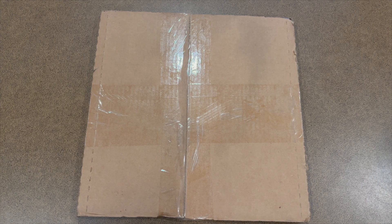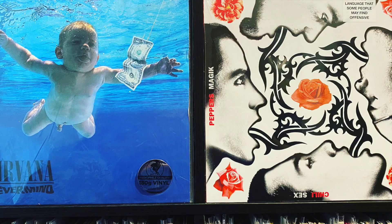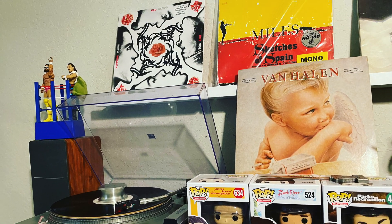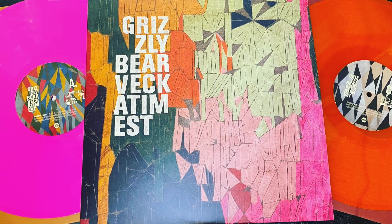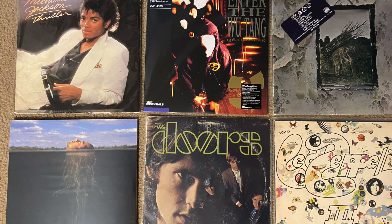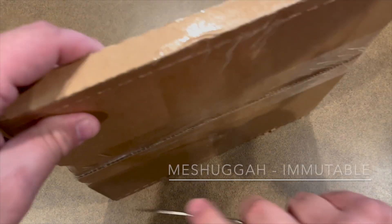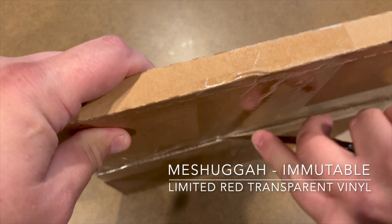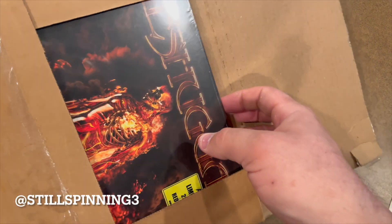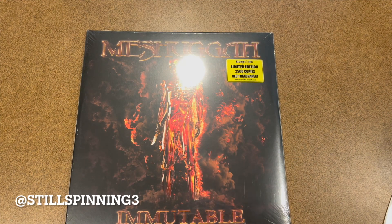Hey YouTube, I'm going to unbox the latest vinyl release from Meshuggah. It just came in yesterday — I ordered directly from their label, and I got the limited transparent red copy. The album's called Immutable.